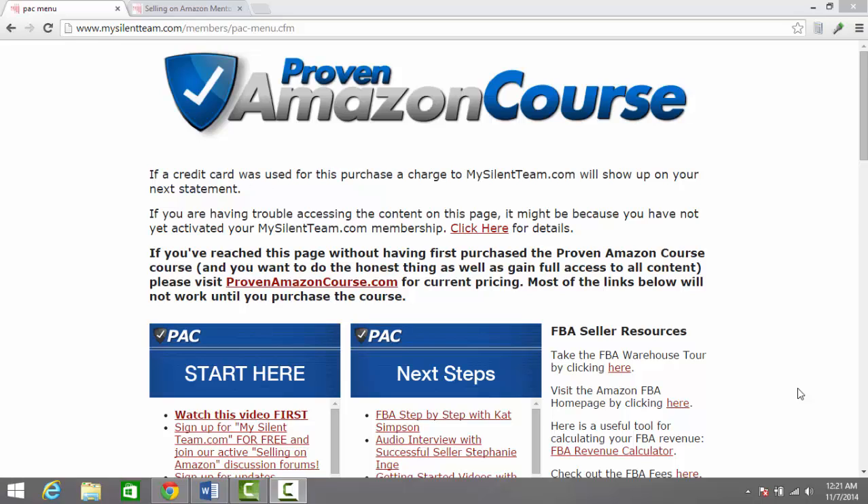Hello everyone, this is Ryan Grant from OnlineSellingReviews.com. In today's video, we're going to be taking a quick look through the Proven Amazon Course. The Proven Amazon Course is by Jim Cockrum and his team, and it's all about learning how to sell on Amazon.